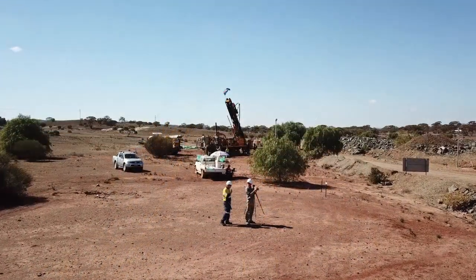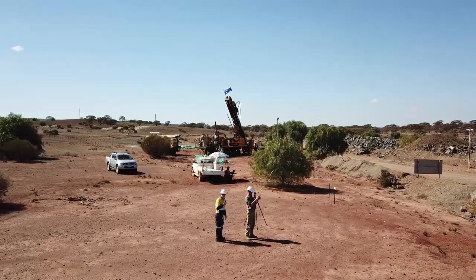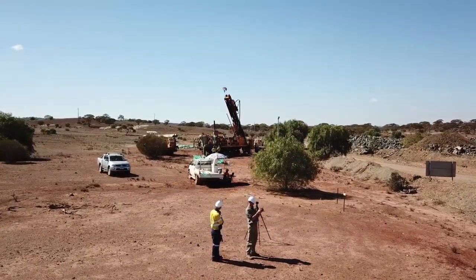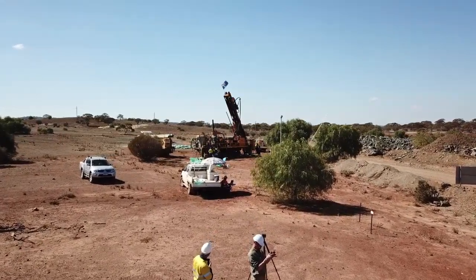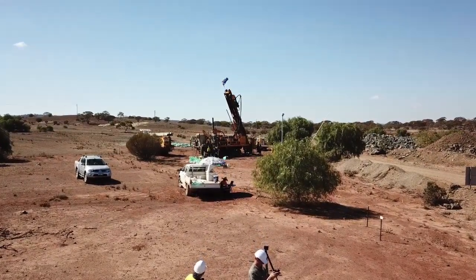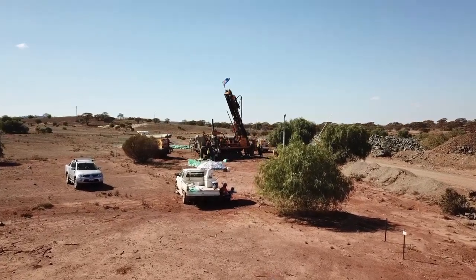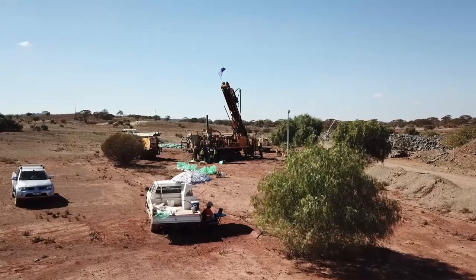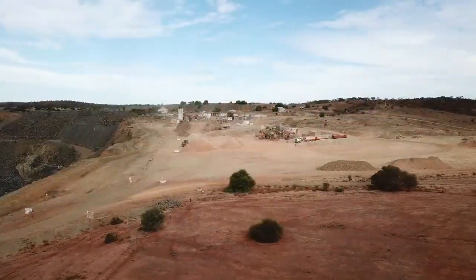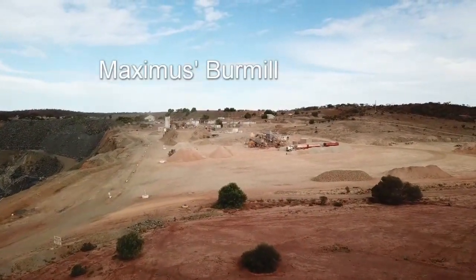Here we are at main load, just coming in to have a look at our supervising geologist logging our drill chips and coming in to see Egan's drill rig, literally drilling right under the haul road to the Burr mill, just rolling along behind us.